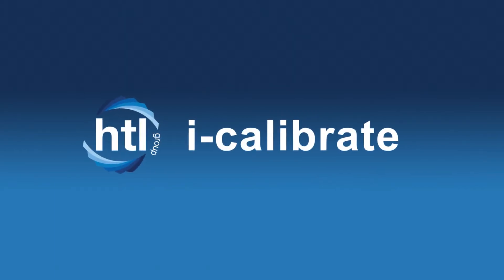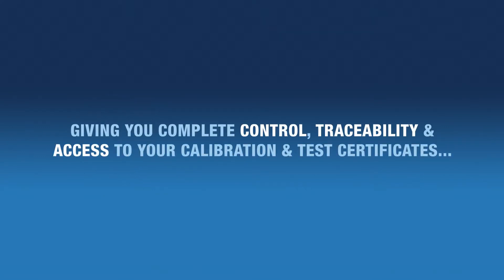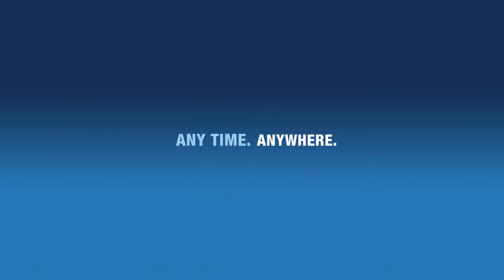HTL Group would like to introduce iCalibrate, a new cloud-based certification solution giving you complete control, traceability and access to your calibration and test certificates, anytime, anywhere.